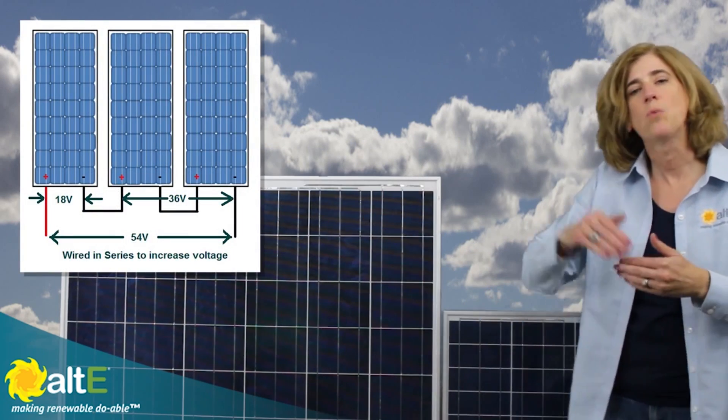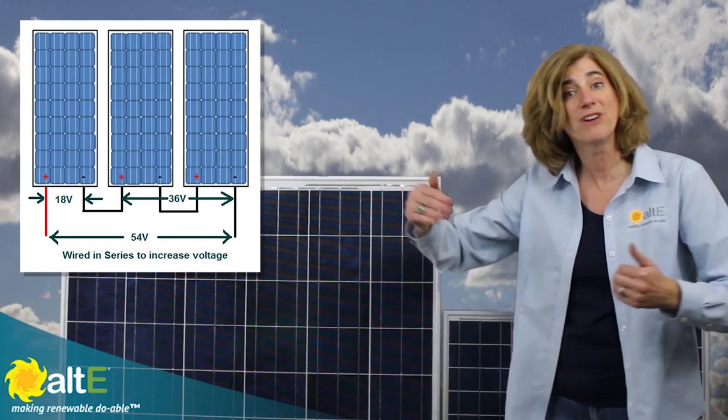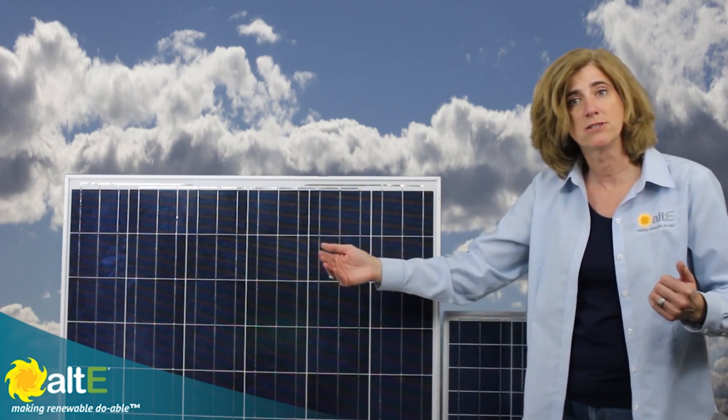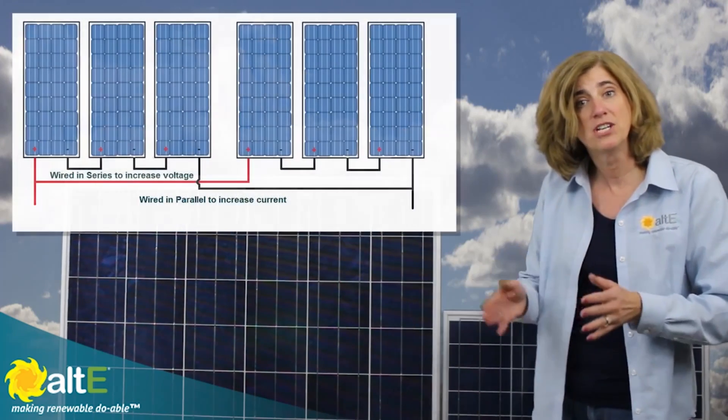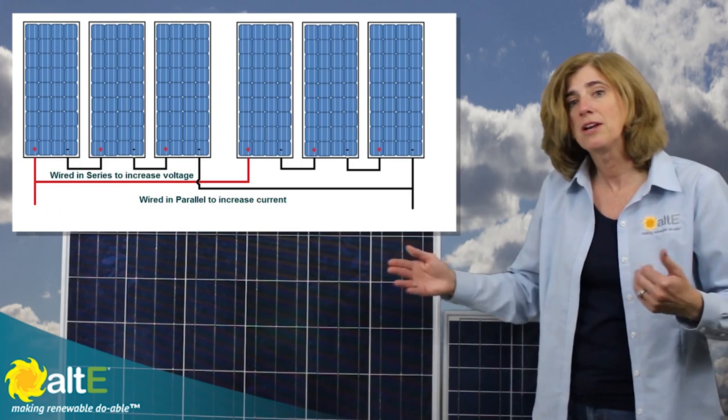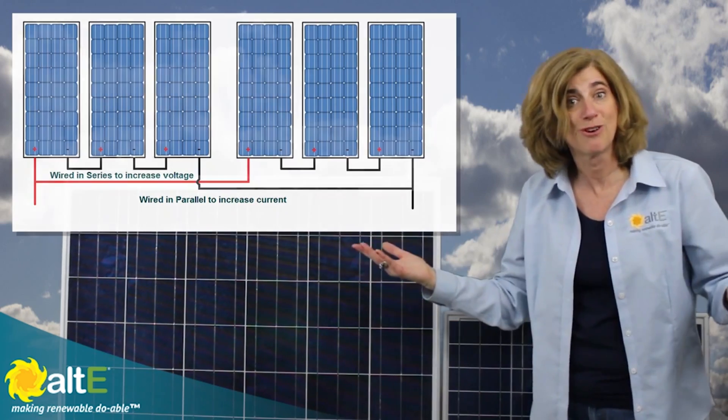Multiple solar panels can then be wired together in series to further increase their voltage, which is then called a series string of panels. Multiple strings of panels can then be wired together in parallel to increase the current. Multiple solar panels all wired together make up a solar array.